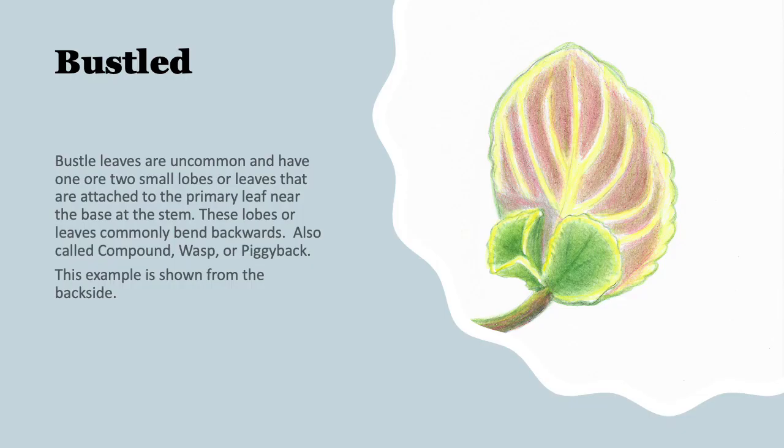The first of our uncommon leaf types is the bustled or bustleback. Even though these are pretty uncommon, they were actually first discovered as spontaneous mutations in the 1950s. I chose to illustrate this from the back of the leaf where the unique details can be seen clearly. They typically have two small lobes or a single lobe attached to the primary leaf near the base of the stem, and these little leaves or lobes commonly bend backwards. Sometimes they're called compound leaves, wasp leaves, or piggyback, and this example is shown from the backside of a leaf.